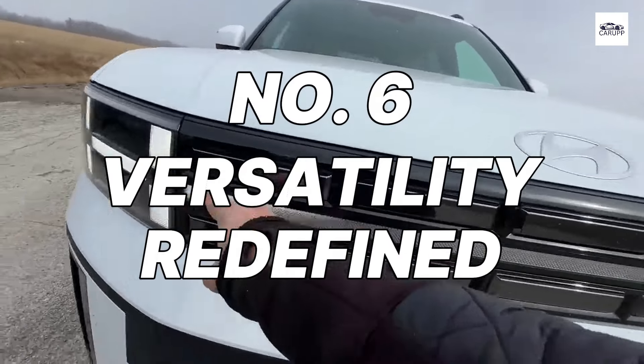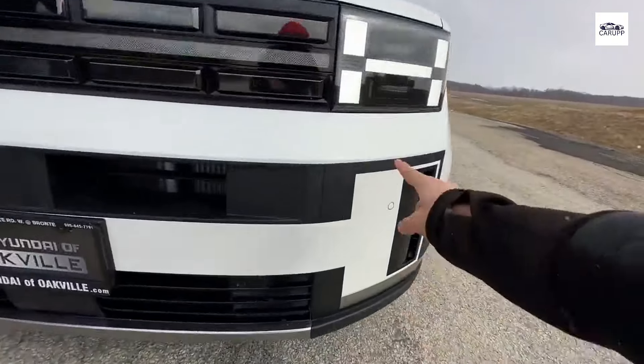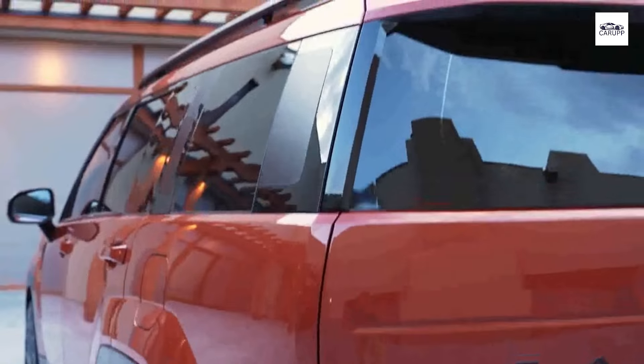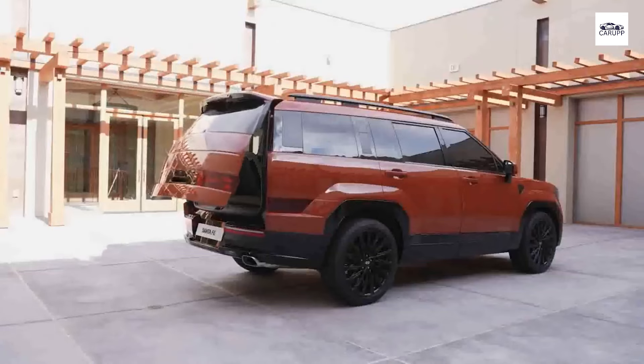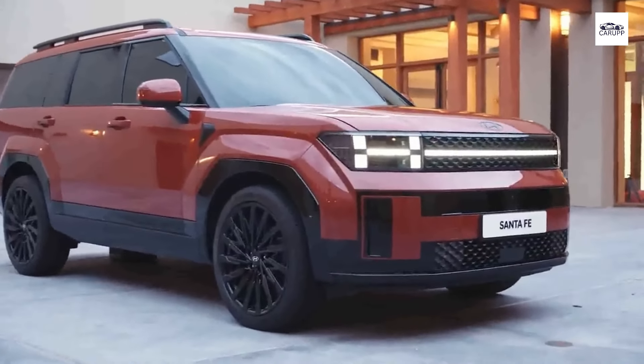Number 6: Versatility Redefined. Experience versatility like never before with the Hyundai Santa Fe 2024. With its flexible seating configurations and ample cargo space, this SUV adapts to your ever-changing lifestyle with ease. Whether you're transporting passengers or hauling gear, you'll have the flexibility you need to tackle any adventure.